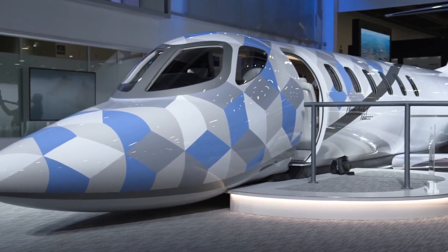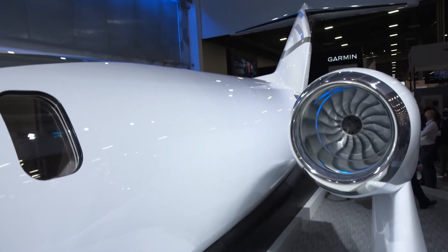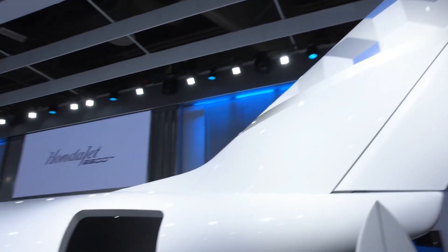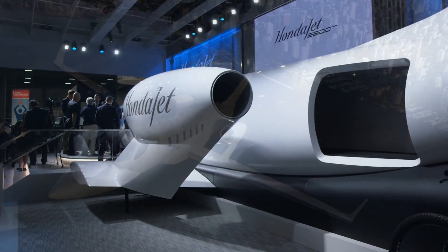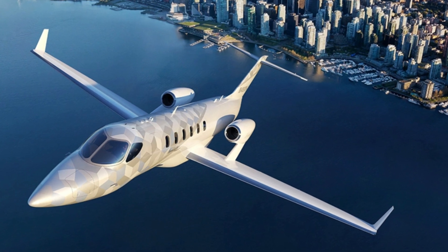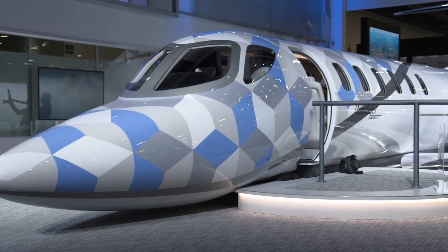The HondaJet 2600 jet is worth its price of around $12 million, taking into consideration the wide range of features it would offer. Thanks for watching — please remember to subscribe to enjoy educational content and support this channel.